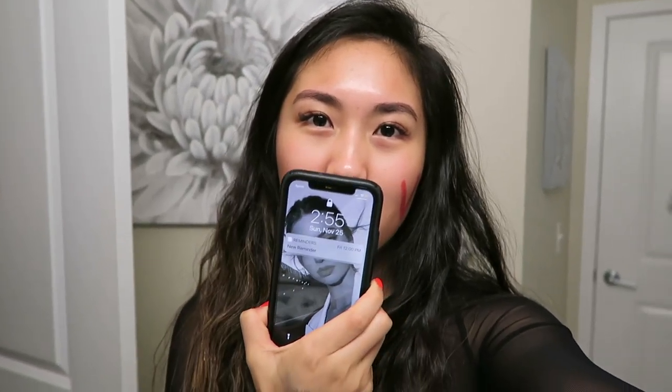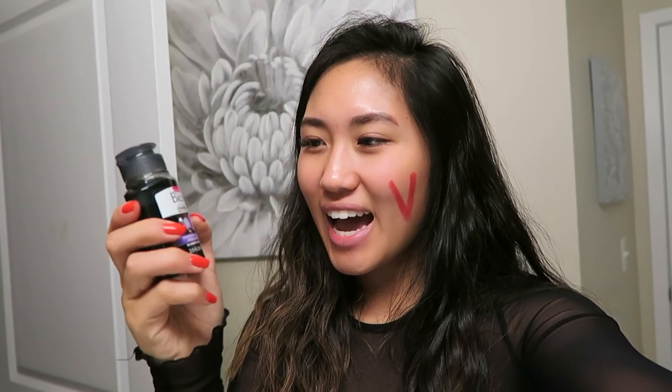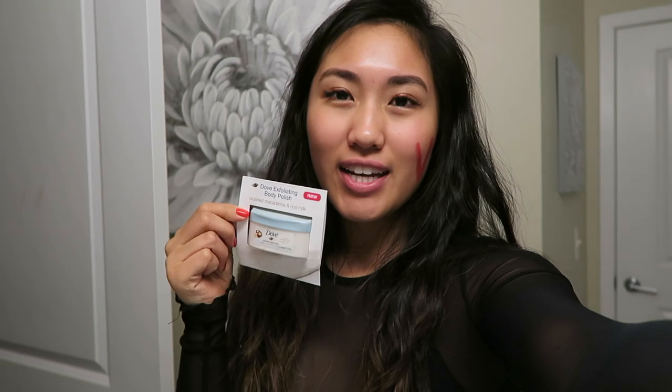I just got home — it is 2:55 a.m. and I'm delirious. But I'm going to go shower, and I'm also going to be using this Bioré charcoal micellar water on my face afterwards. And in the shower, I'm going to be testing out the Dove body scrub. I'll let you guys know how it is.